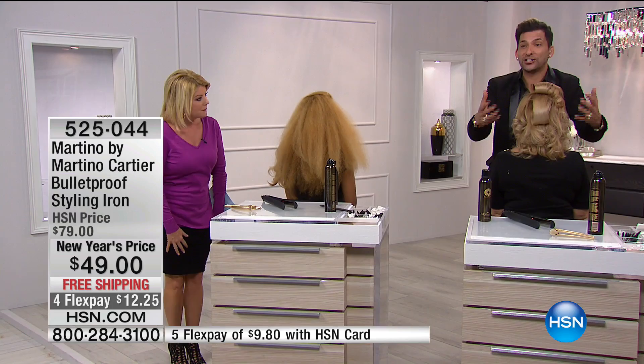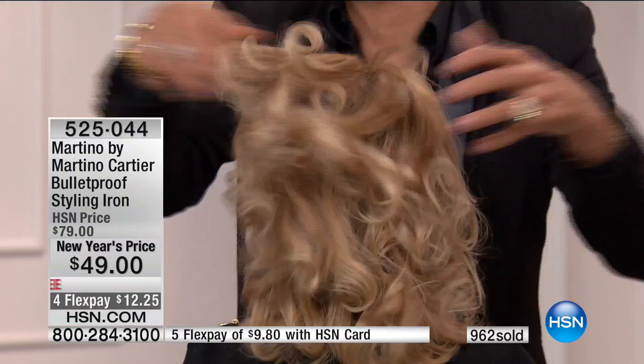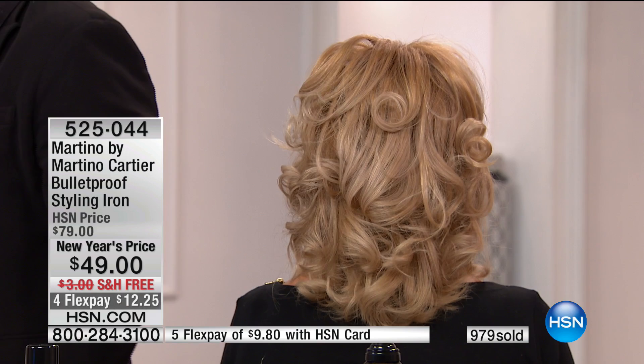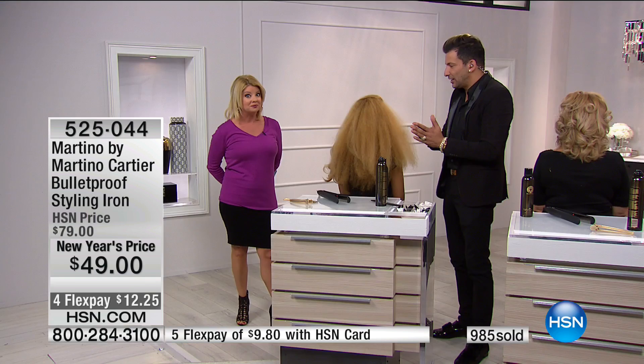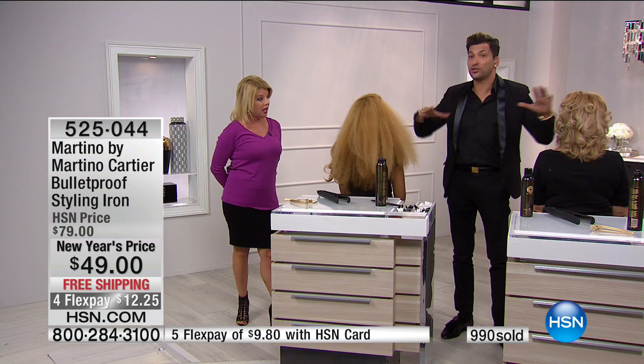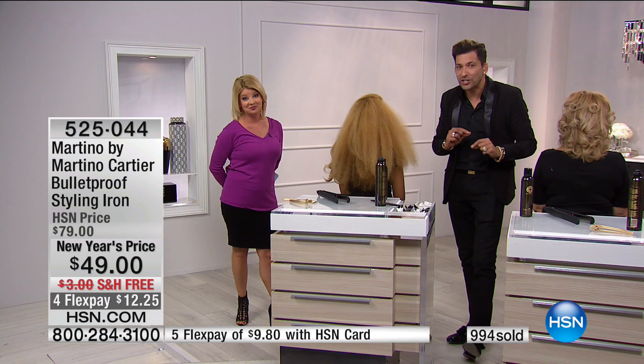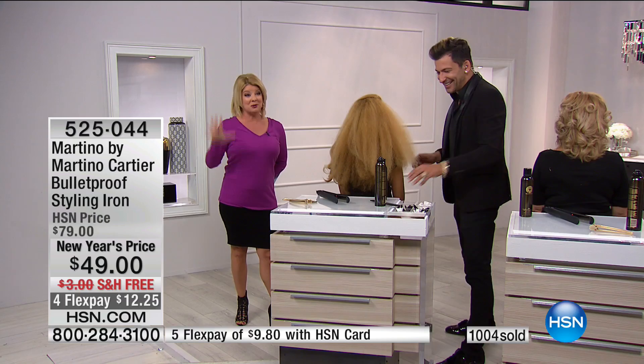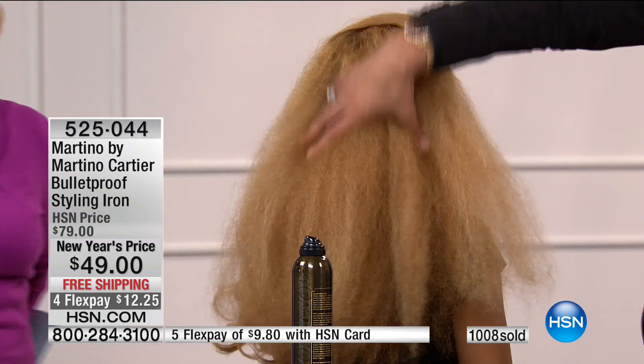Now I can take this curl that you watched me do in just a couple of seconds, run my fingers through it, and instantly she's got amazing hair. That before and after is pretty amazing. You know what, I would have thought it was done with curling rollers or a big rod. If you get this home and have a question on how to do your hair, just shoot me an email: martino@martinocardi.com. I already got a bunch from this morning and emailed everybody back.